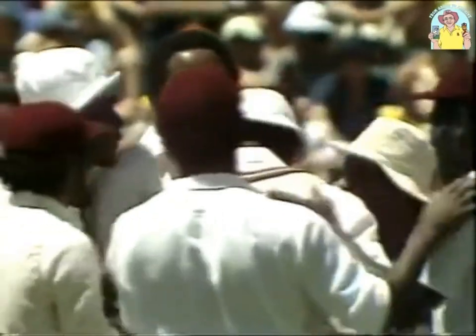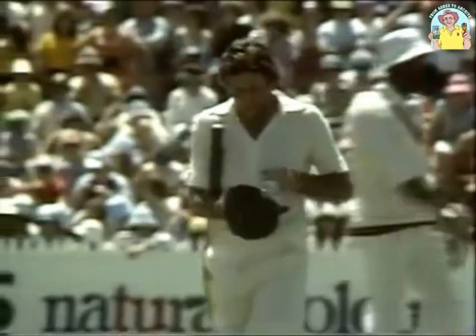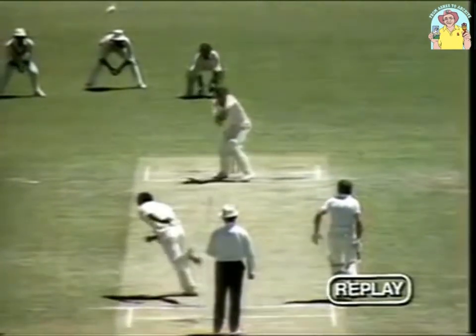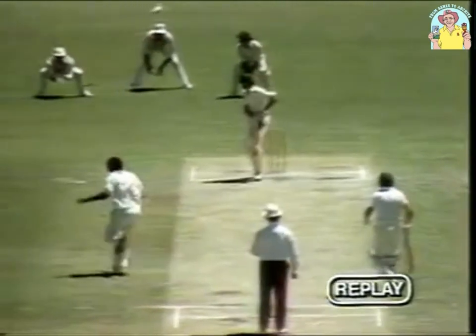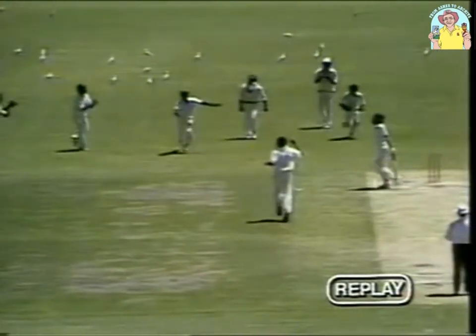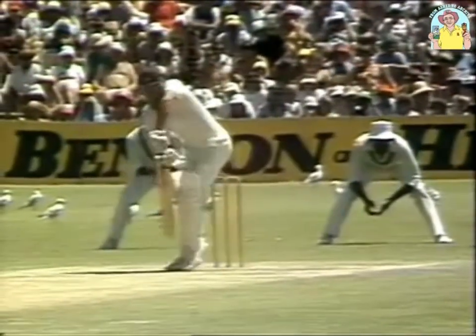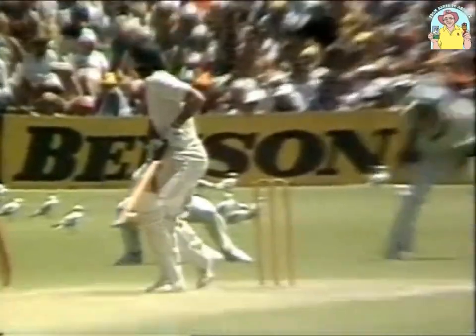A good catch and a good delivery from Andy Roberts. Greenidge at second slip takes a fine catch. Australia are now two for 26 — Ian Chappell caught Greenidge bowled Roberts for two. Good bowling by Andy Roberts, that was an unsettling ball; the previous one and that one had Chappell tentatively pushing at it, getting the edge, and a straightforward catch for a joyful Gordon Greenidge. Australian trouble now, two for 26.